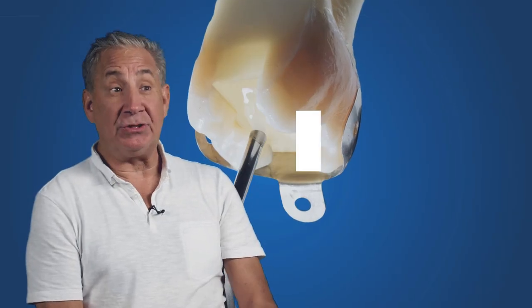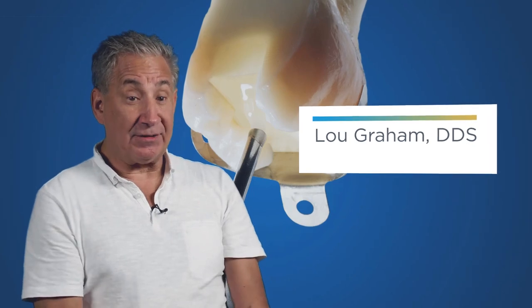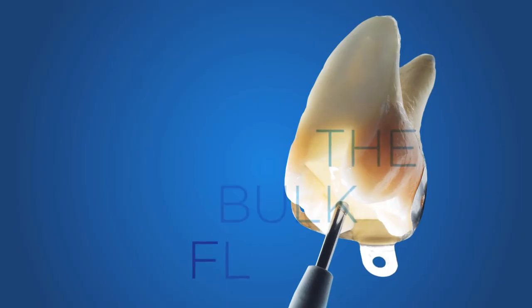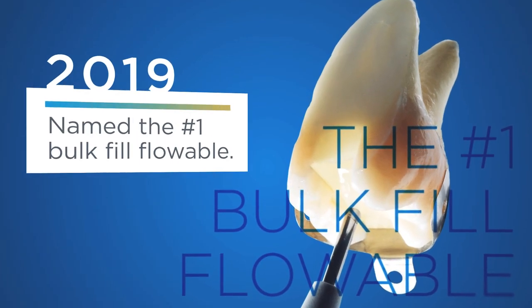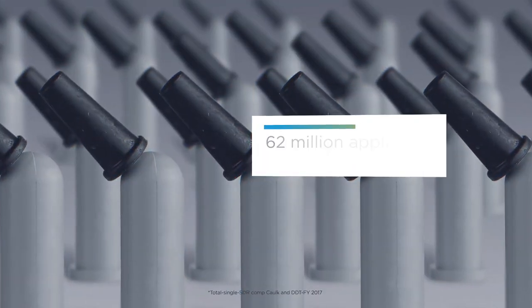Now you're 10 years in, still using the same product with a couple of advancements — it's absolutely incredible. SDR is still a staple in my posterior direct composite dentistry. Using a product for 10 years in dentistry really sounds crazy, but it's not. This is a tried and true product, and the colorations and aesthetics have gotten better.